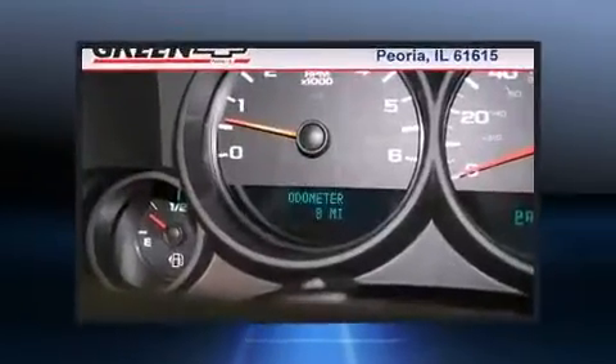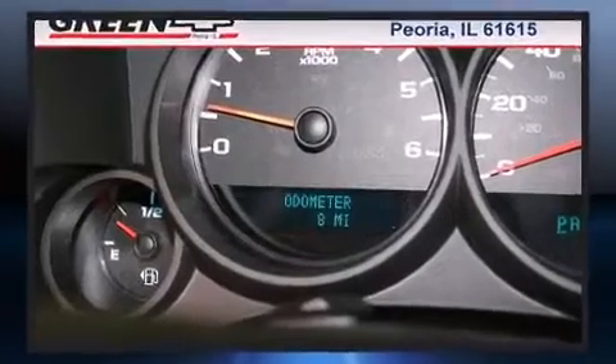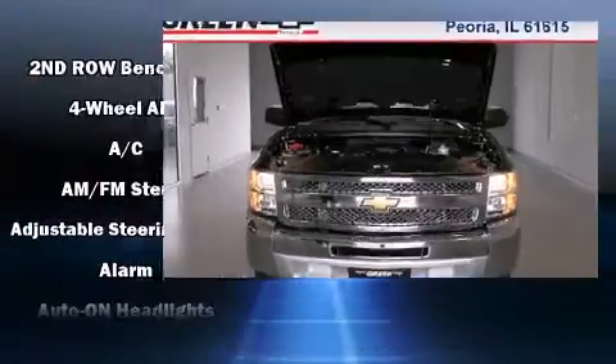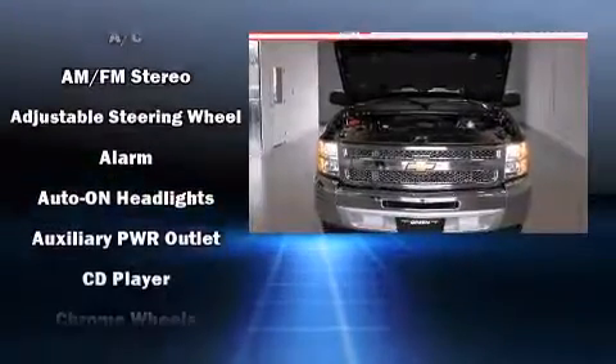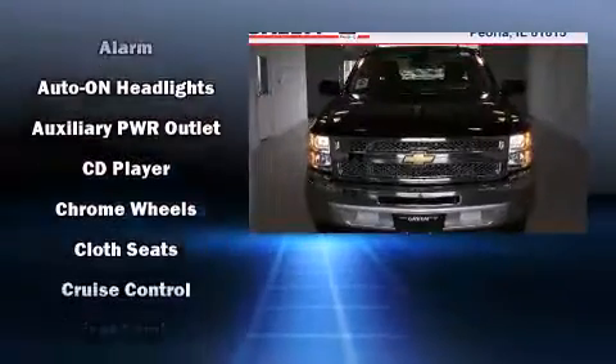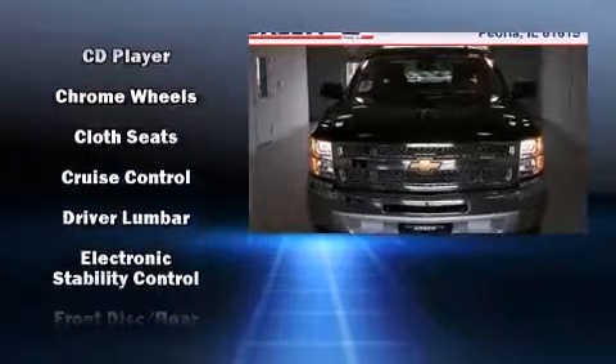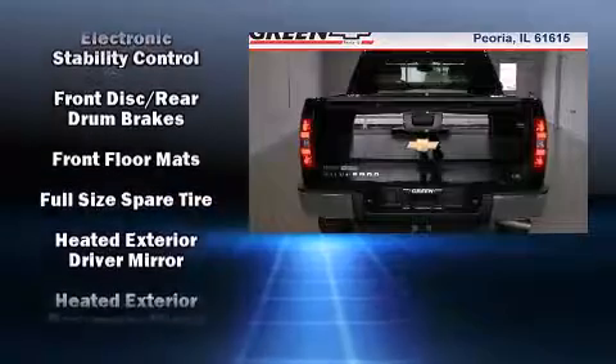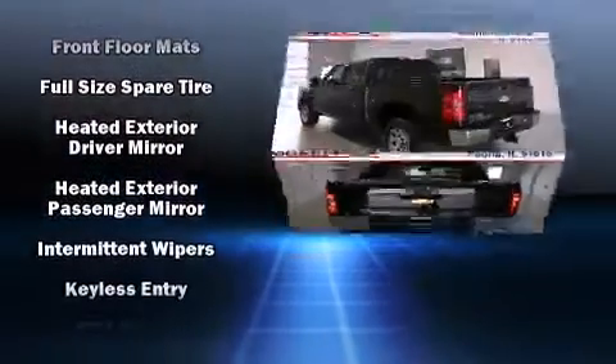Chevrolet ensures the safety and security of its passengers with equipment such as dual front impact airbags with occupant sensing, front side impact airbags, traction control, a panic alarm, and ABS brakes.